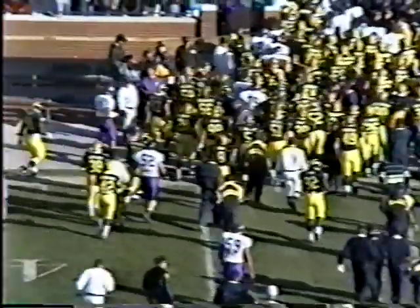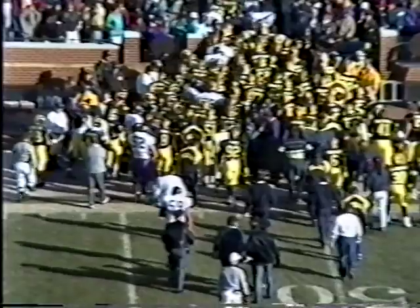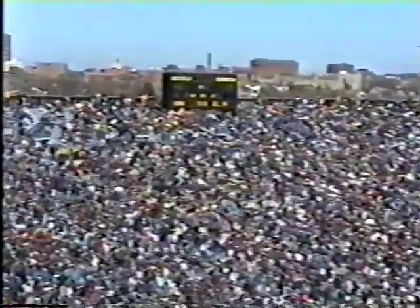Coach Francis Pei at halftime: 'Michigan's a pretty doggone good football team. We turned the ball over three times in the first quarter, they're inside our 30-yard line three times — you can't do that against Michigan and hope to be competitive. We'll go in and get ourselves adjusted and come back out and play football in the second half.' The score at halftime: Michigan 45, Northwestern 7, as we pause on the Michigan Football Network.